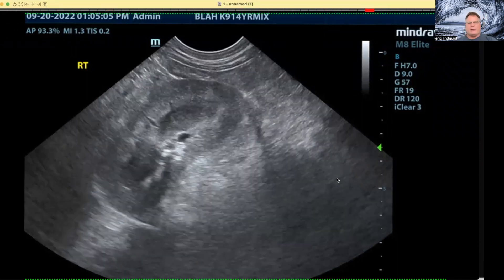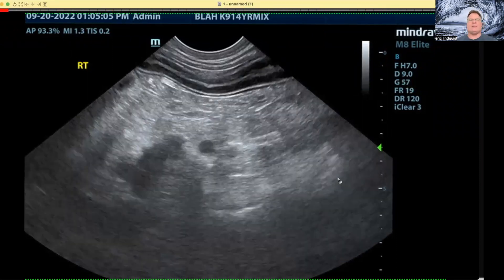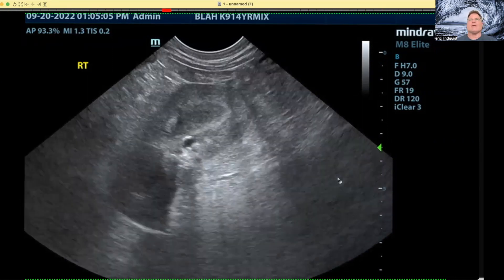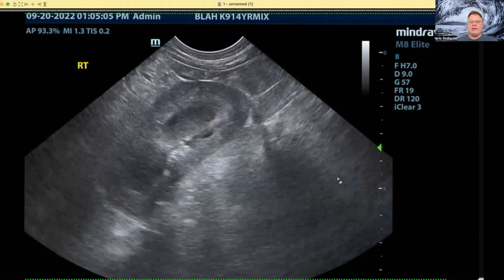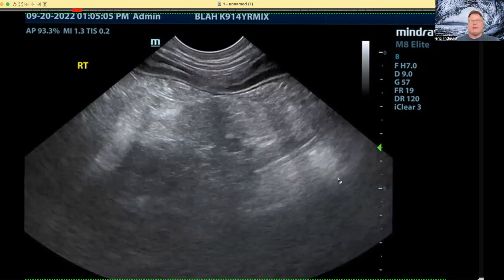Good morning. Dr. Eric Lindquist here with our Sono Minutes next entry, and this is the adrenal approach — the right adrenal approach — and why it is so important to get S-step 14 down and to where you can see the right adrenal gland.